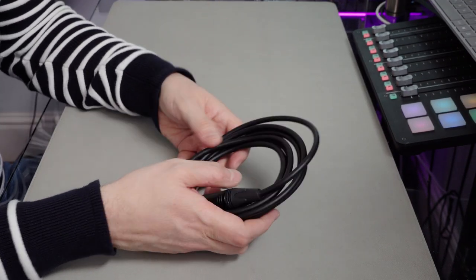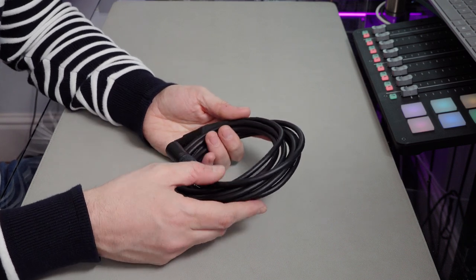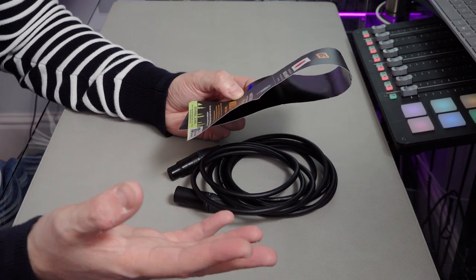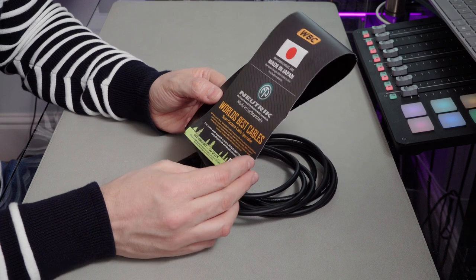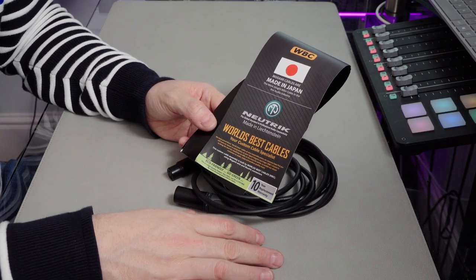It seems like the real deal. A three meter cable here cost me something like 20 to 25 pounds. So they're not cheap, but if you go online and you're shopping for Mogami cables, you may end up spending around 40 pounds on something like this — Mogami cables with Neutrik connectors. So in short, from what I can tell, these are the real deal. World's Best Cables — no idea who they are. If anyone can put any more information I'd really appreciate it, or if anyone's managed to find them online, stick it in the comments. And there's a 10-year replacement warranty — that's what you get if you go on Amazon.